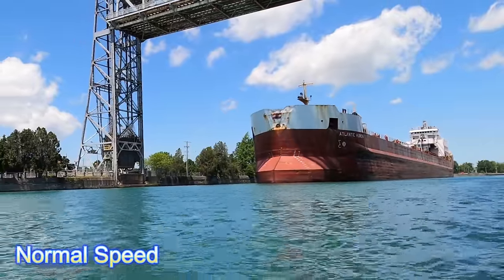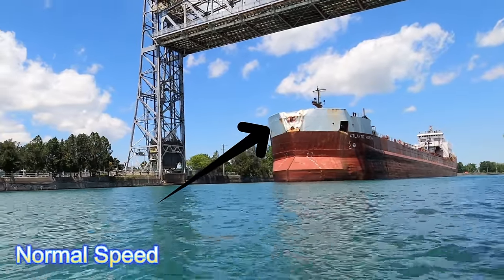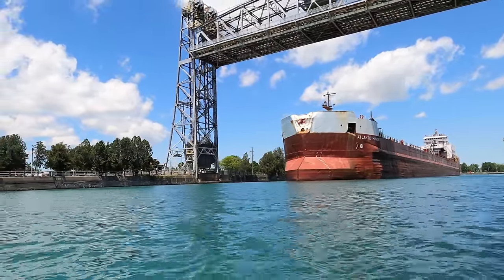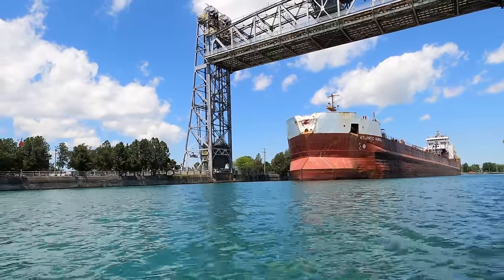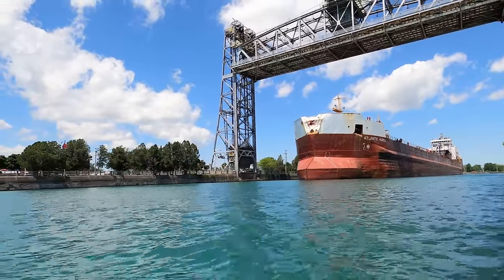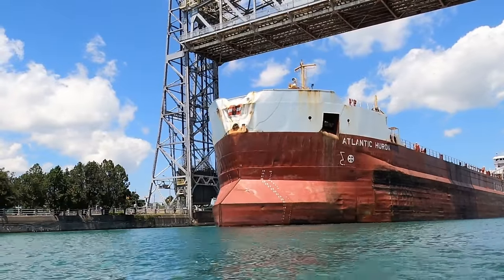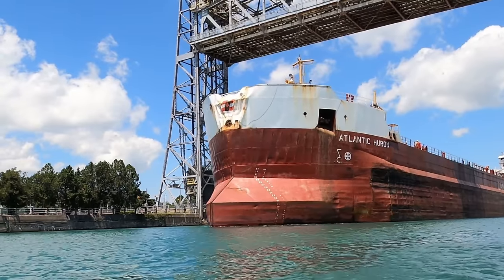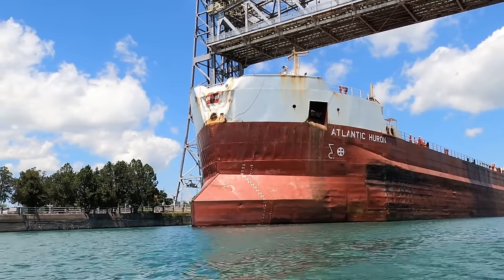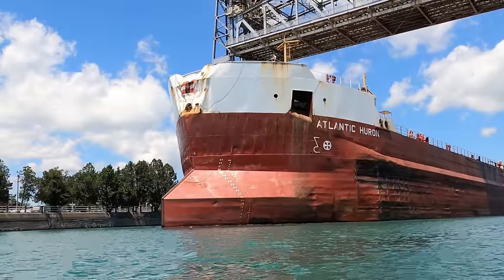As the ship comes into view right now, you're going to see a big dent on the bow right there. Back on July the 31st, 2022, the Atlantic Huron collided with the NCC Camar, an oil and chemical tanker, in Quebec. The impact resulted in damage to Atlantic Huron's bow as you can see, and thankfully there were no injuries reported. The collision was attributed to a navigational error — factors such as misjudgment of distances, miscommunication, or adverse weather conditions.